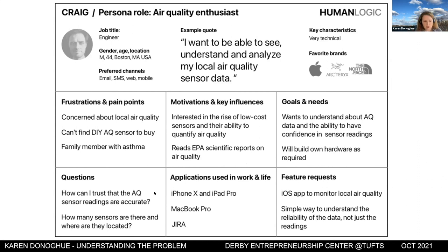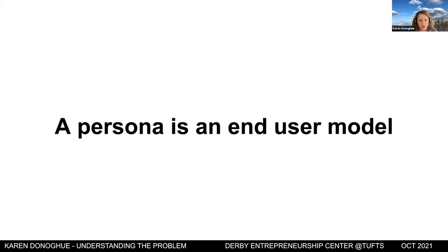The persona also captures specific questions users have, like: how do I know the air quality readings are accurate? How do I trust them? How many sensors are there worldwide? This persona is very technically motivated — using modern technology and staying current. You want to understand these attributes, then go out and perform research to validate your assumptions.